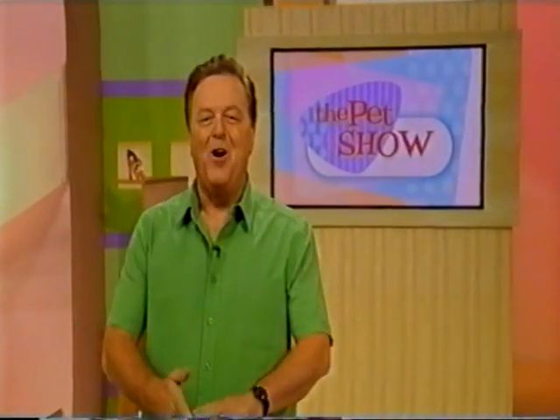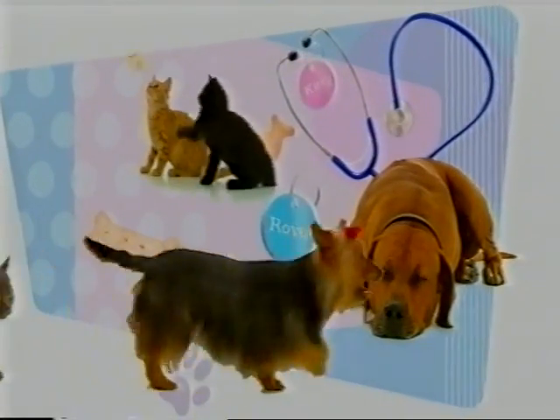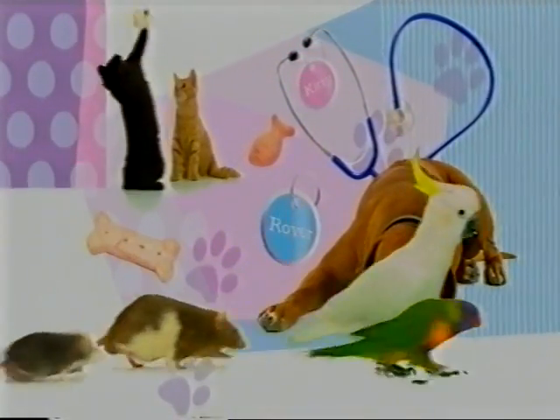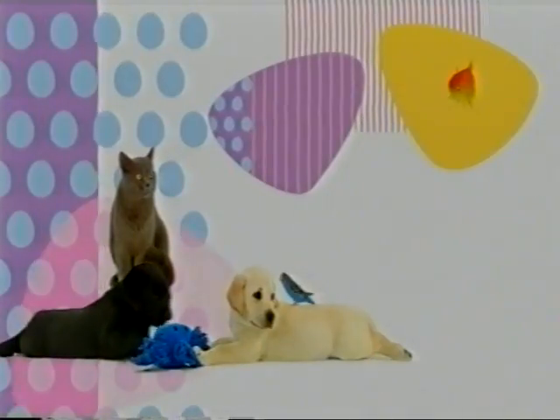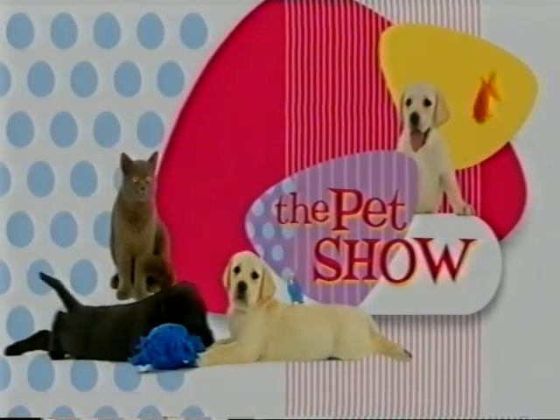Hello pet lovers, Johnny Young here again and welcome to The Pet Show — the show that takes you and your pet to the vet without leaving the couch. My favourite subject, food, is very much on the Pet Show menu tonight. Someone who knows all about the importance of the right food is another member of our Pet Show family, animal chef Luciana Callaghan, who tonight is going to show you a meal that your cat will just lick its whiskers over. It's full of protein and goodness, so let's get to it.